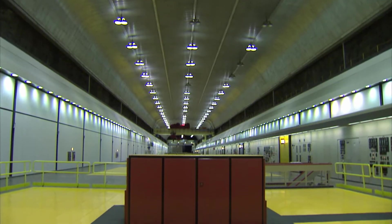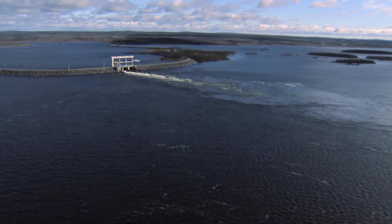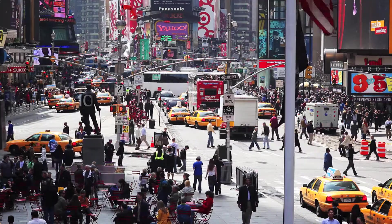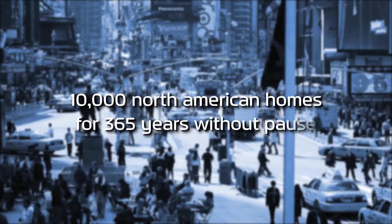This is the Churchill Falls Power Plant. Every year, on average, it produces 34 billion kilowatt hours of energy. That's enough to run 10,000 North American homes for 365 years without pause.